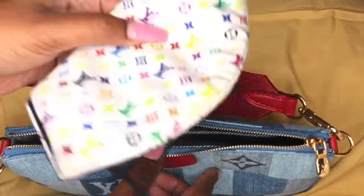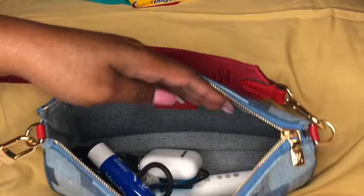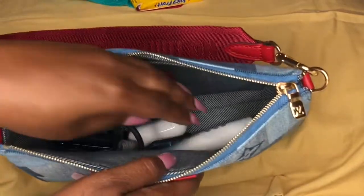I also have my face mask — it's supposed to be in a little case or a baggie, but y'all know how that is. And then I also have a lip balm and my AirPods.